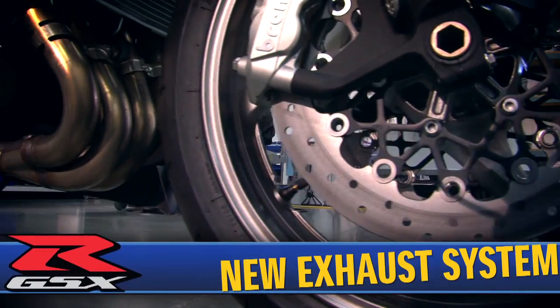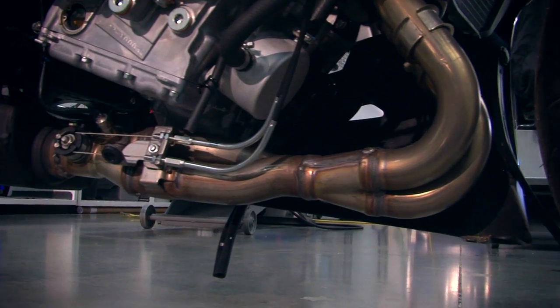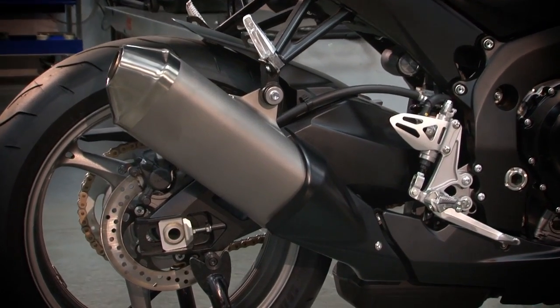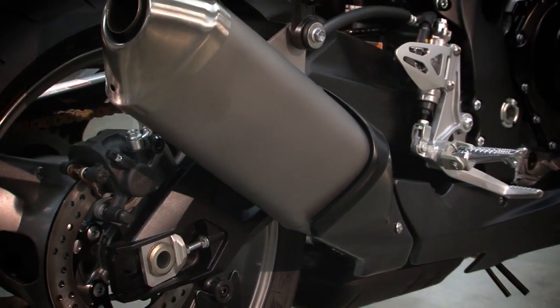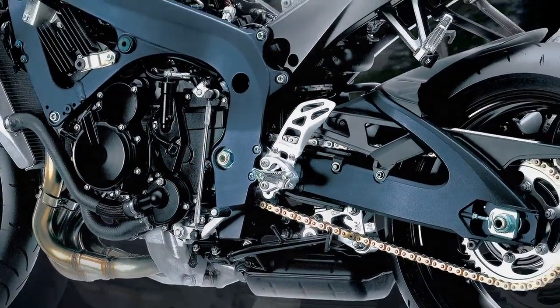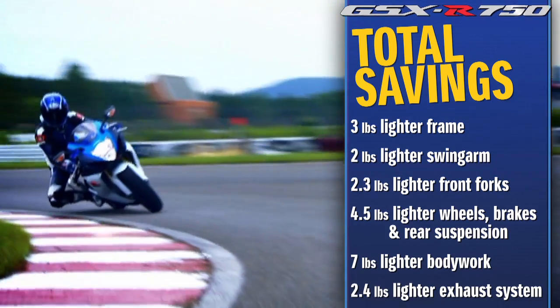A stainless steel 4-in-1 exhaust system and under-engine exhaust chamber features a Suzuki exhaust tuning servo-controlled butterfly valve to match the exhaust system back pressure to engine RPM, throttle, and gear position, maximizing torque and improving throttle response especially in the low to mid RPM range. A reduction in pipe wall thickness and a smaller, more efficient exhaust chamber and muffler result in a weight reduction of 2.4 pounds.